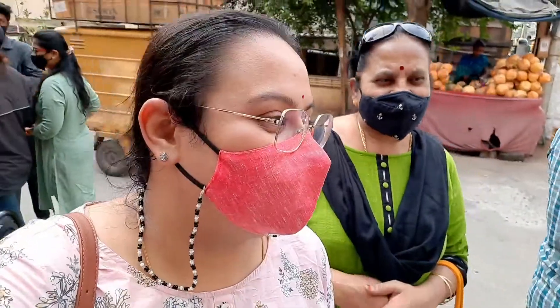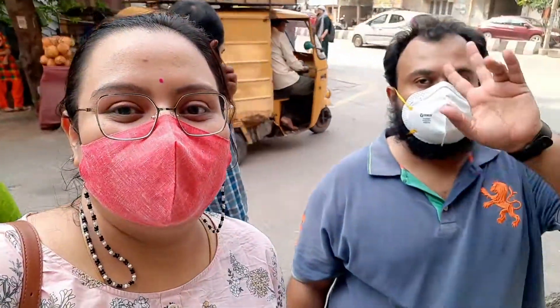We are here at Pendergast Road, near Sindhi Colony, at the popular Punjabi Paratha House. We've been visiting this place for years — it's one of our favorites. My mom is here as well as Vishal.